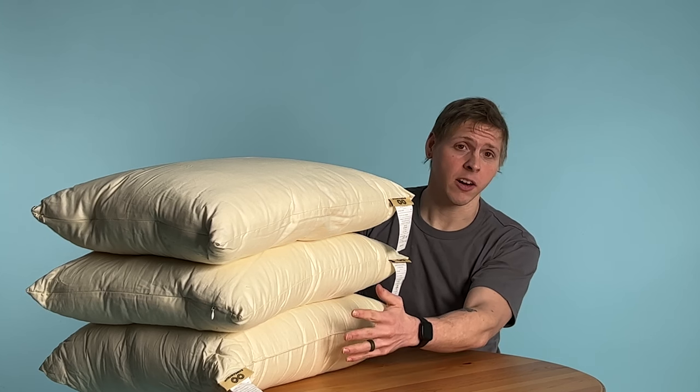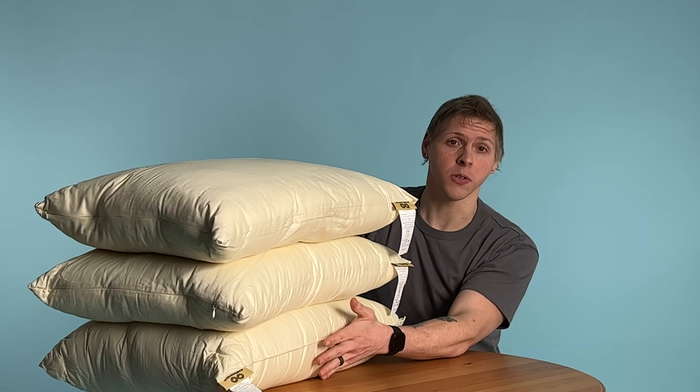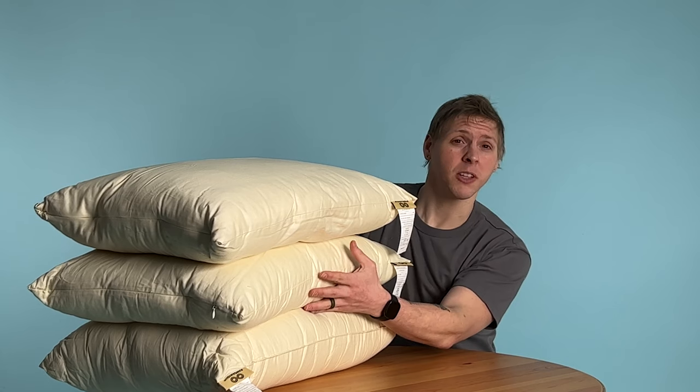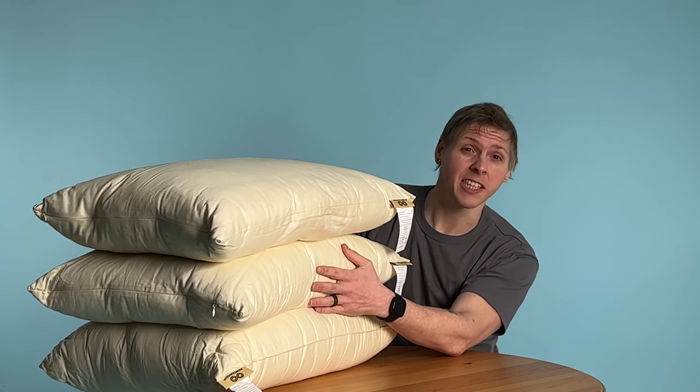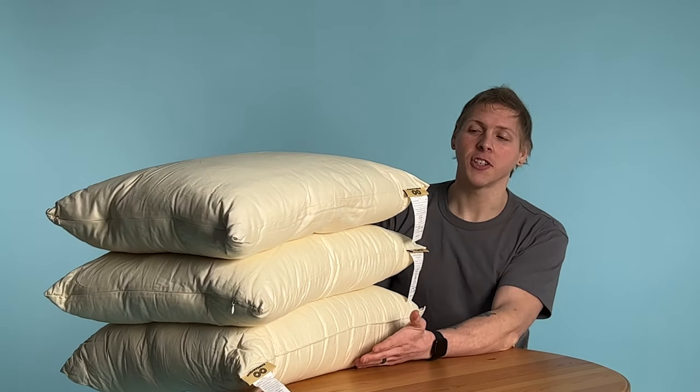We have this, like our other pillows, in firm, medium, and soft loft. The firm is great for those who sleep on their side. The medium is for those who tend to move between sleeping on their back and sleeping on their side — they can't really decide. And the soft is great for those who sleep on their back.